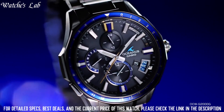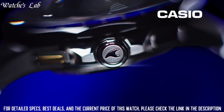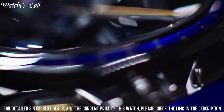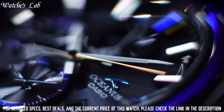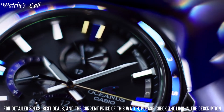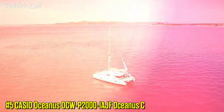This timepiece has sapphire anti-reflection coating glass, titanium hard coating band, band color silver, 100m water resistance, controlled glowing hands, glowing markers, Bluetooth, dual time, chronograph, power reserve indicator, date, day, and perpetual calendar.